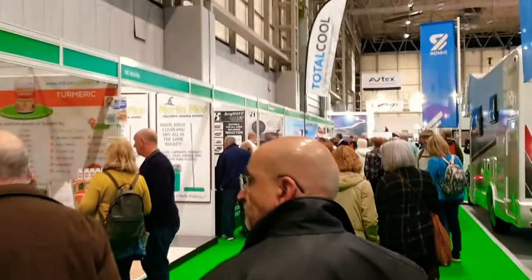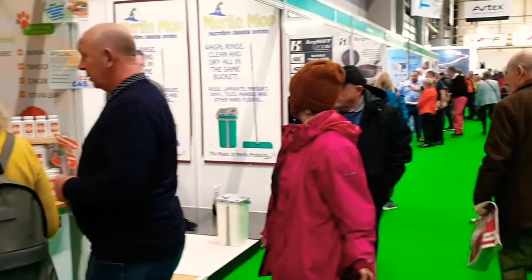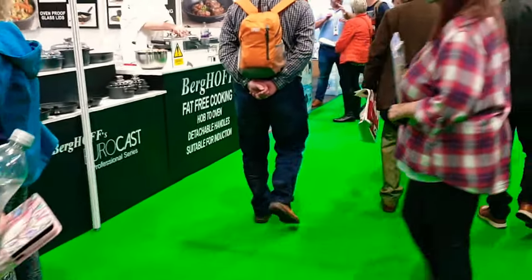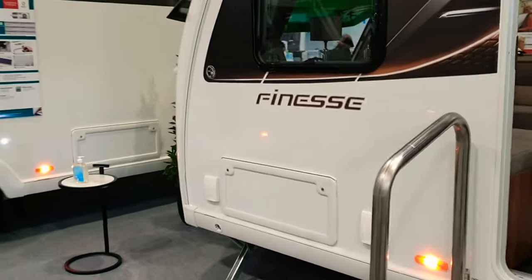Sarah and myself decided to take a walk around the edge of the hall because there seems to be a lot more going on there. A lot of people have been focused on the caravans and motorhomes, so we wanted to get away from that for a bit. We've just spoken to someone about a cleaner to use on the caravan — we've got a dull mark above the front windows I want to try and get rid of.